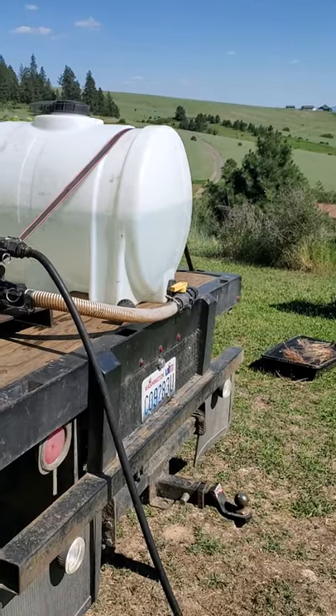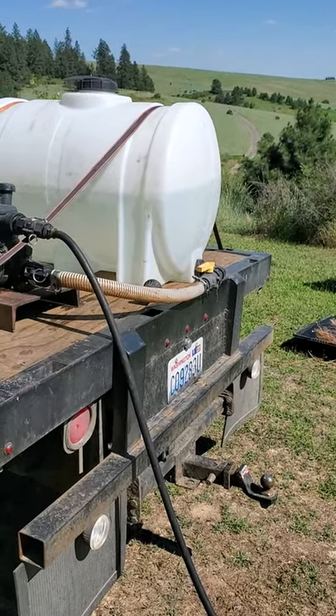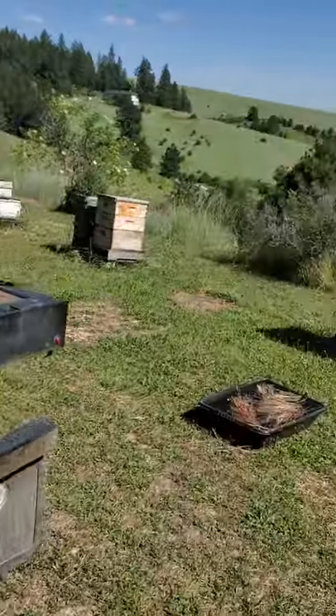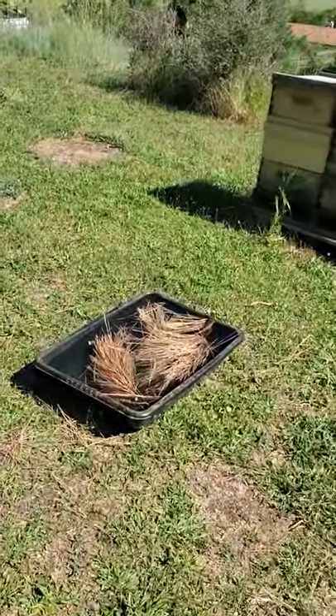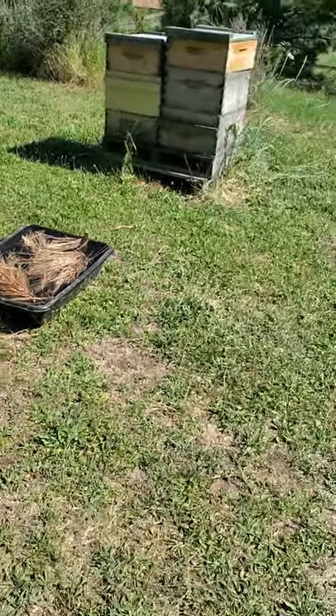It's all stinking warm out here. We use the water — brought some tubs out here with water in them.